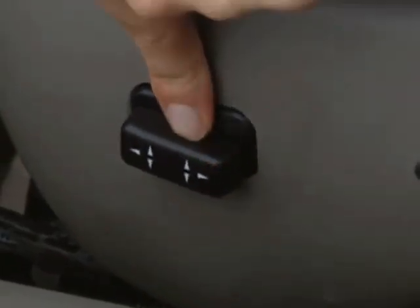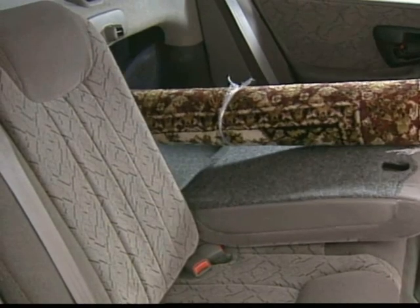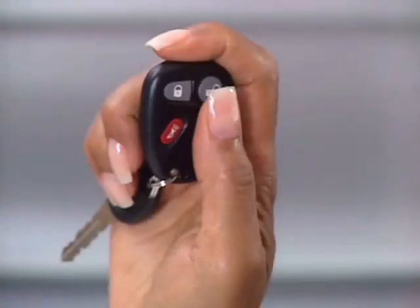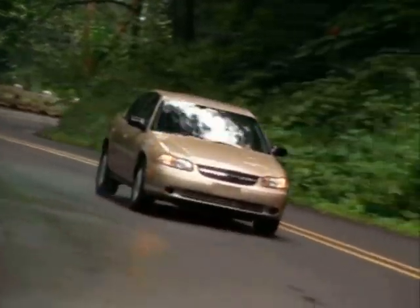Power windows with driver's express down feature, a six-way power driver's seat, a split-folding rear bench seat with folding seatback that makes it easy to carry longer loads such as snow skis or carpet rolls, and remote keyless entry. 2003 Malibu — one great mid-size value.